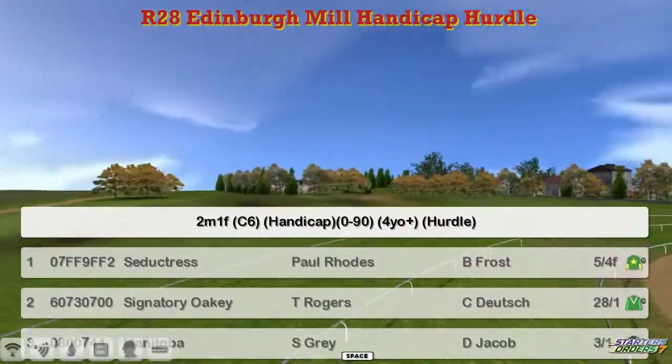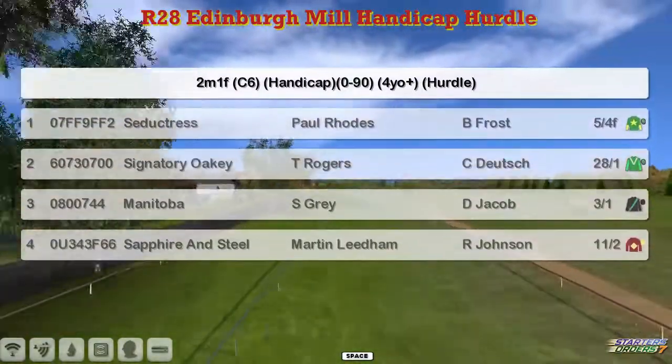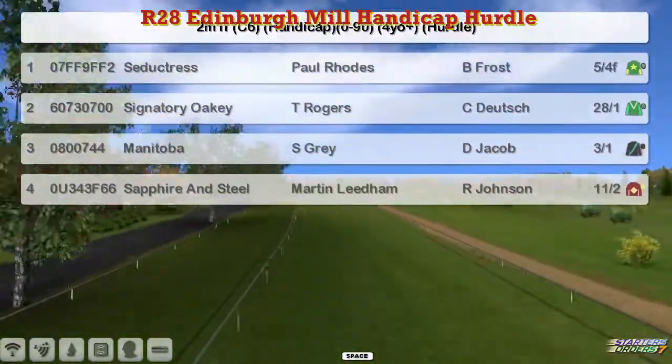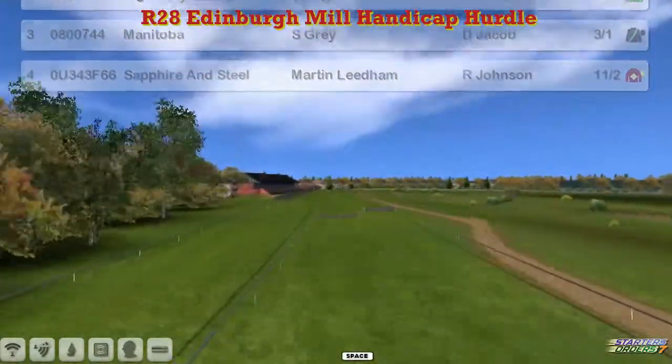Number one is Seductress for Paul Rhodes, two is Signatory Oakley for Thomas Rogers, three is Manitoba for Stu Gray, and four is Sapphire and Steel for Martin Leder. Just the four, and they'll all get a bit of prize money here if they all get round.